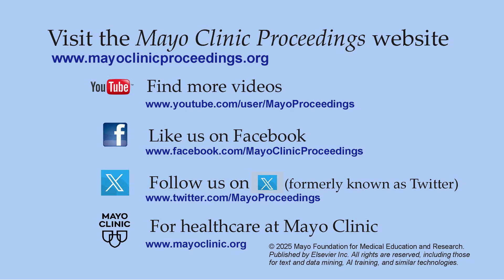We hope you found this presentation valuable. Our journal's mission is to promote the best interests of patients by advancing the knowledge and professionalism of the physician community. For more information, visit our homepage at www.mayoclinicproceedings.org, where you'll find access to our social media content, including additional videos on our YouTube channel and updates on Facebook. You can also follow us on X, formerly known as Twitter, at Mayo Proceedings.